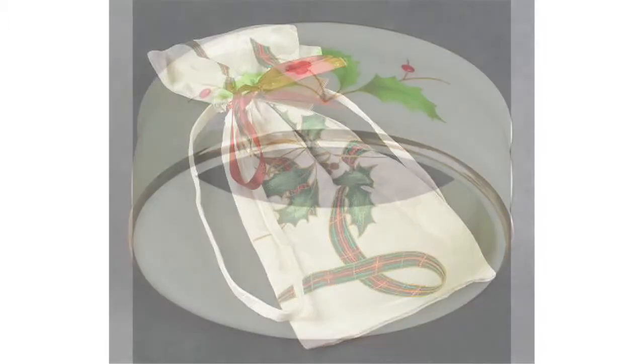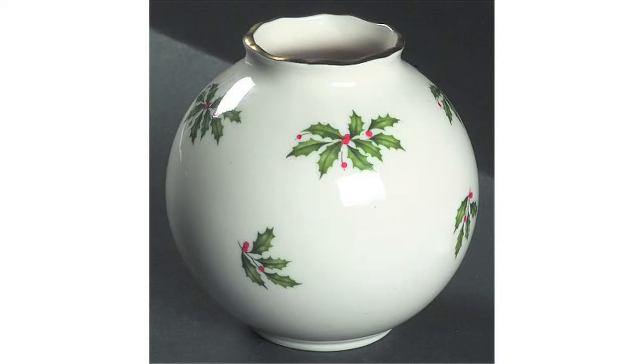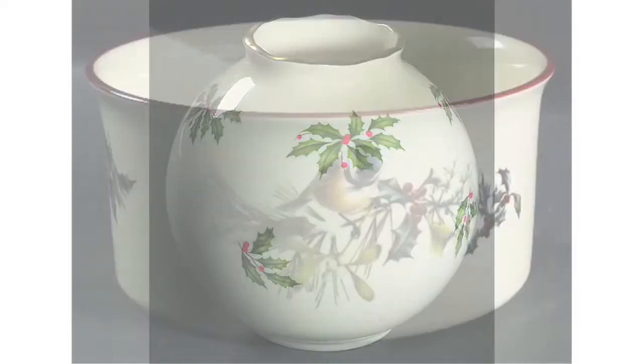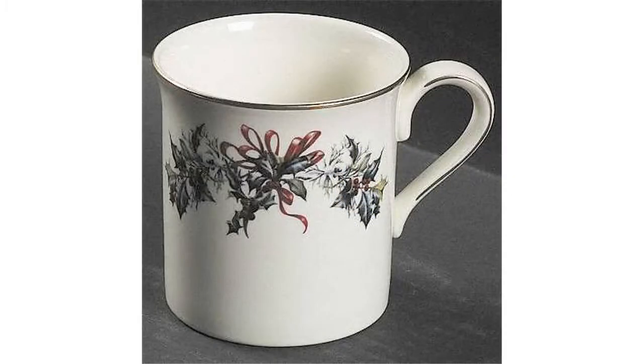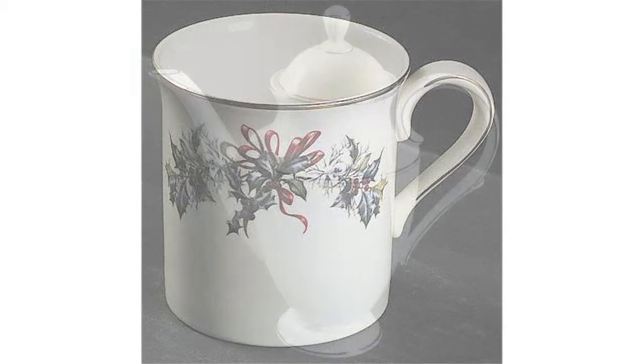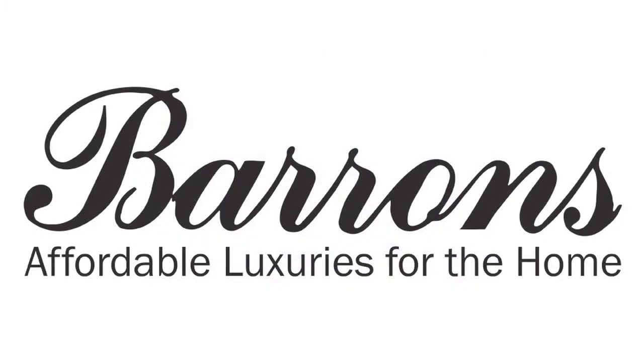Available in home accessories, Lenox China is quite literally for everyone. And of course, all Lenox is made with porcelain china, yet it is still durable enough to safely be used in the dishwasher and microwave. Lenox China, American-made since 1889. Available now at barronscatalog.com.